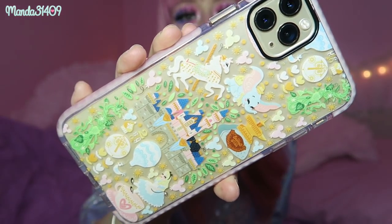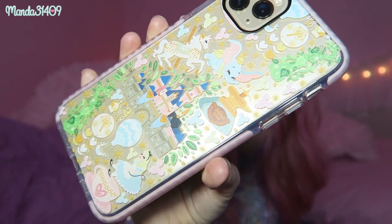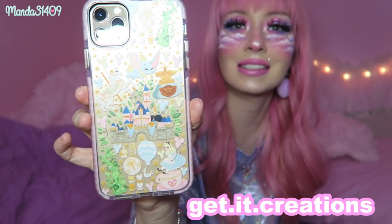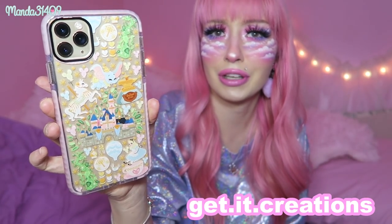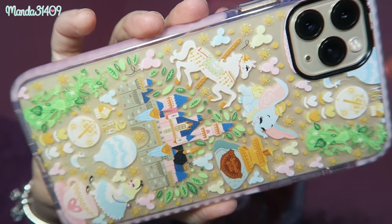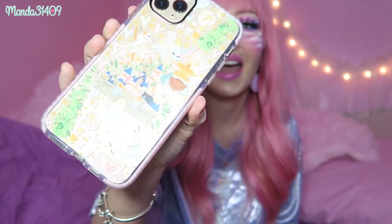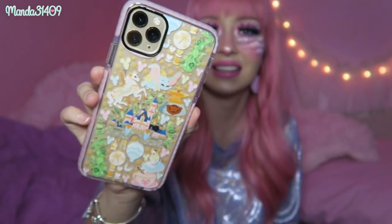I have two cases for this phone currently. This first one is a Fantasyland Disneyland themed case and this is from Get It Creations on Instagram. I'll put the name right here on the screen — I'm not affiliated with them at all, I just love their work so much. This was the case that I had to get my hands on as soon as I got my new phone. I'm in love with it, it is so cute. They have so many different Disney designs and they are just perfection.